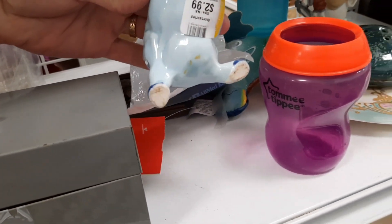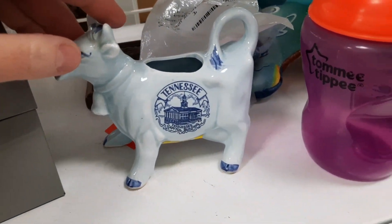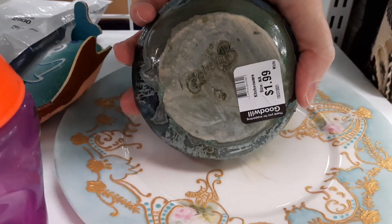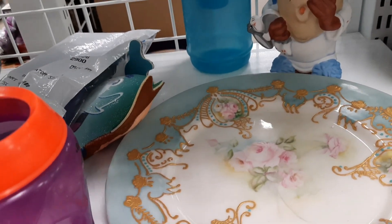So we did find this cute little blue cow creamer that turned out it was a souvenir from Tennessee. I liked that plate there. And then this was a flower frog — I thought that plate was pretty, I like that color blue, but there was just one. So I left that there and also the flower frog.